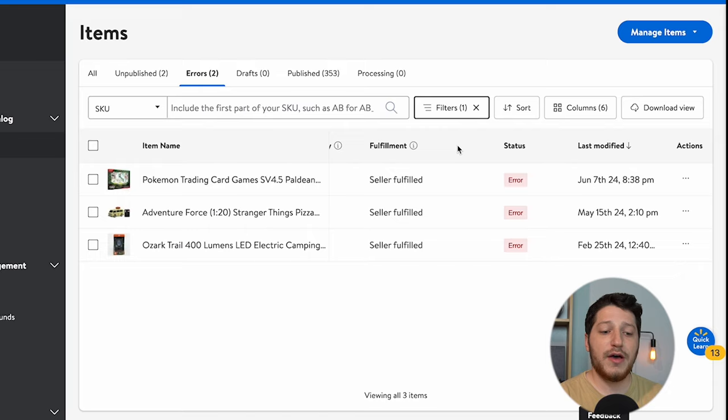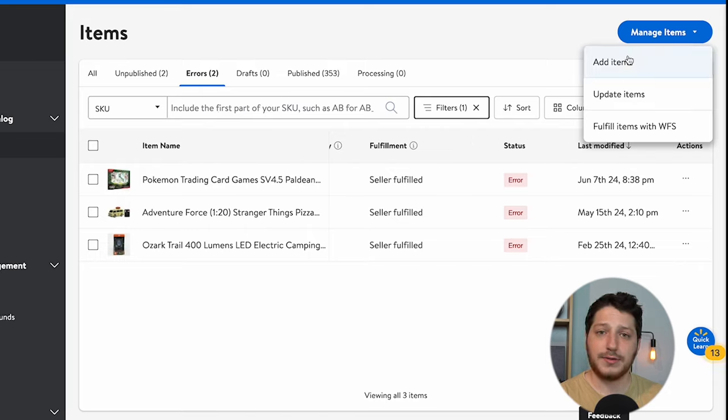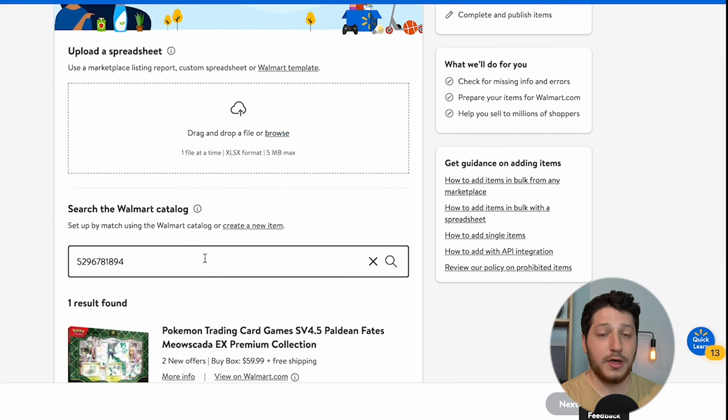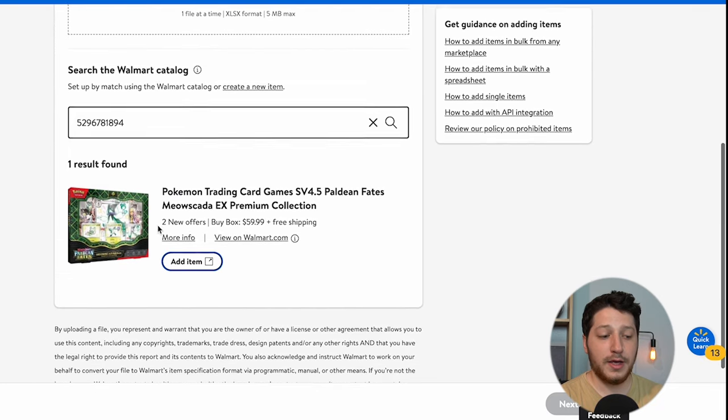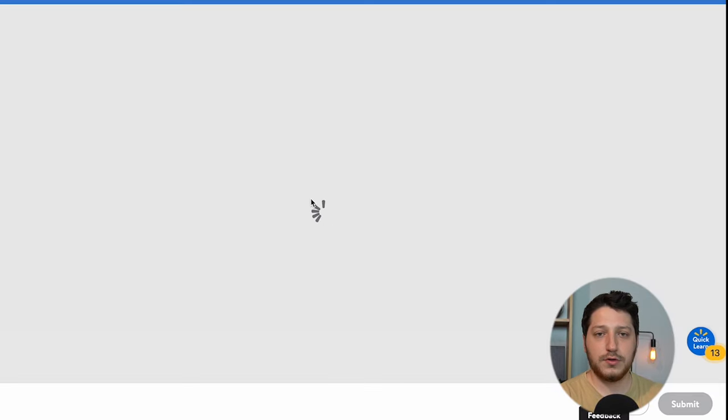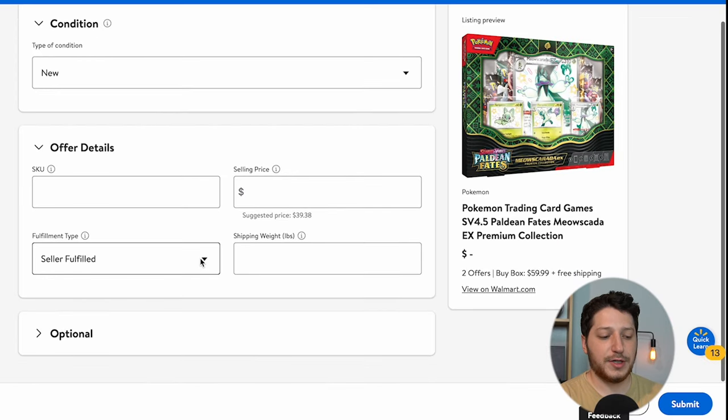The other way you can find out is by going to your account and trying to upload an item. If you have an item you want to list, go to Manage Items and then click Add Items. On the next page, enter the information into the catalog. If you just have one item, you can search for it in the Walmart catalog using the Walmart product ID. Click Add Item, fill in all the details — seller fulfilled or Walmart fulfilled — and then press Save Item.